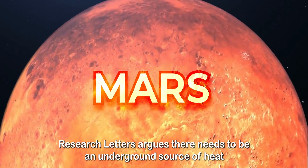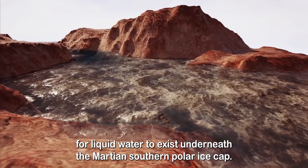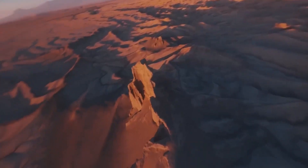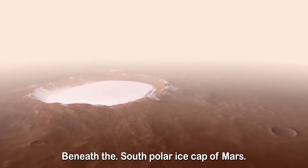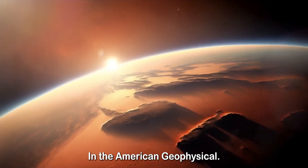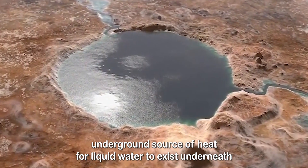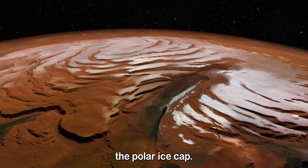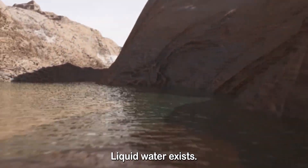A new study in Geophysical Research Letters argues there needs to be an underground source of heat for liquid water to exist underneath the Martian Southern Polar Ice Cap. A study published last year suggested liquid water is present beneath the South Polar Ice Cap of Mars. The new study in the American Geophysical Union journal argues there needs to be an underground source of heat for liquid water to exist underneath the polar ice cap. The new research does not take sides as to whether the liquid water exists.